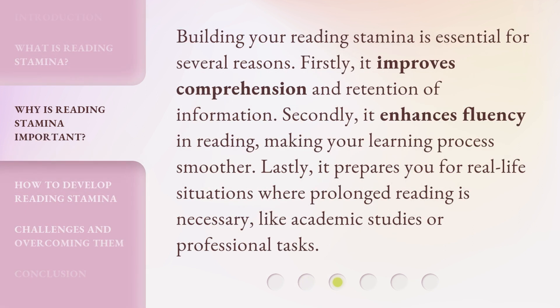Building your reading stamina is essential for several reasons. Firstly, it improves comprehension and retention of information. Secondly, it enhances fluency in reading, making your learning process smoother. Lastly, it prepares you for real-life situations where prolonged reading is necessary, like academic studies or professional tasks.